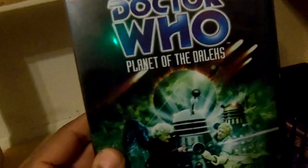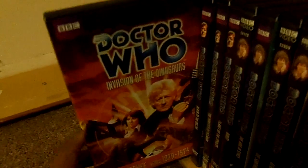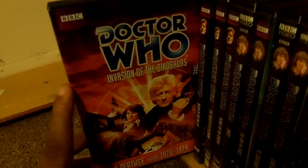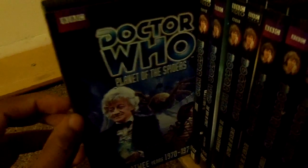Doctor Who: Dalek War with Frontier in Space and Planet of the Daleks. The Green Death Special Edition, The Time Warrior, Invasion of the Dinosaurs with episode one in partial color recovery along with the black and white default, Death to the Daleks, The Monster of Peladon, and Planet of the Spiders. That's going to take care of Jon Pertwee's run.